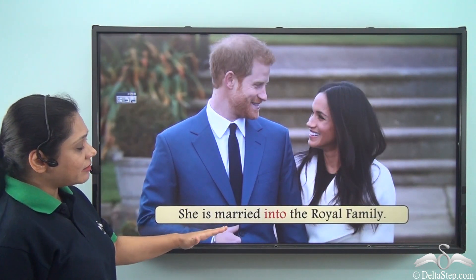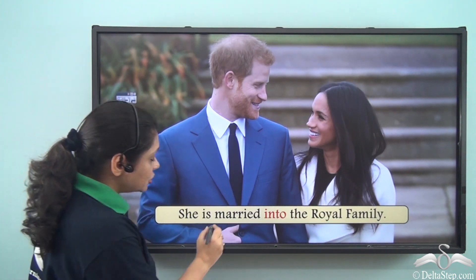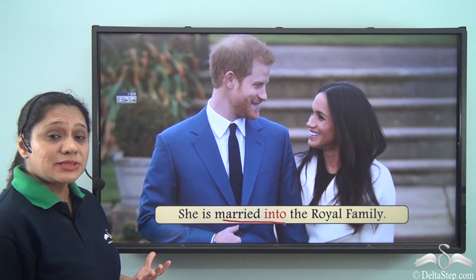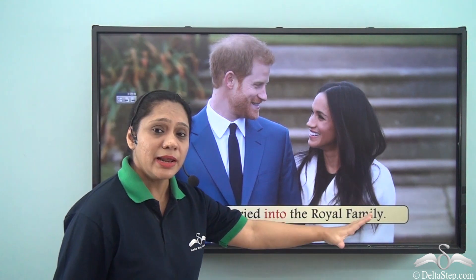She is married into the royal family. When we say she is married into the royal family, we are trying to say that she has become a part of the royal family.